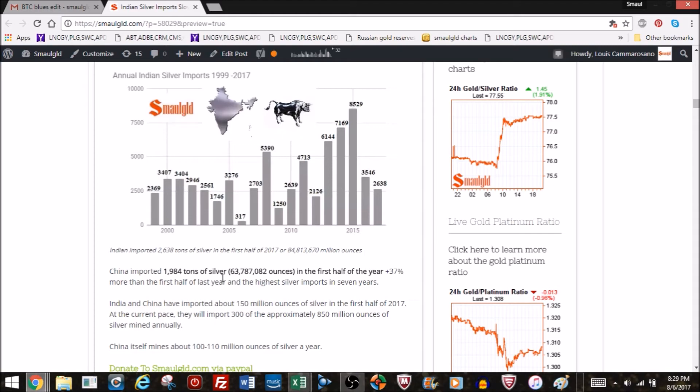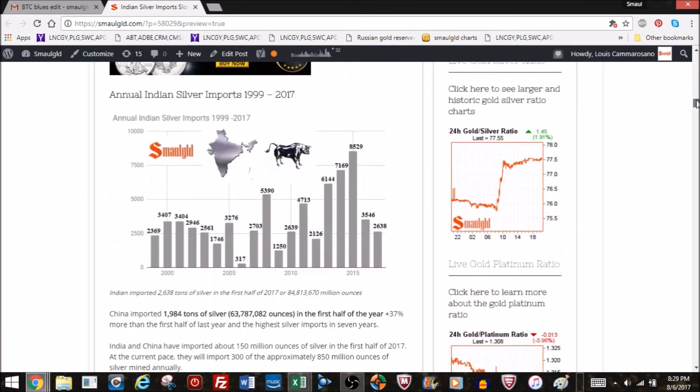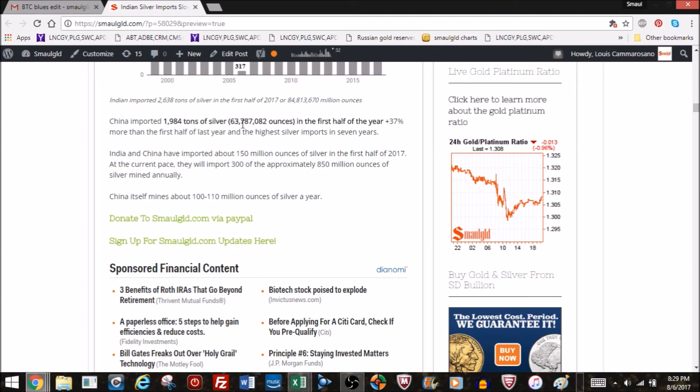China does have a decent amount of its own domestic mining supply — it's the third largest silver mining country. Even though China mines about 100 million ounces a year, they still imported about 63 million ounces in the first half. If doubled, that's around 125 million for the year. India's silver requirements appear to be about 225 million ounces a year. Taking just India and China together — India's 85 million plus China's 63 million equals about 150 million ounces so far. At this pace they'll import about 300 million of the 850 million ounces mined annually. China's domestically mined silver doesn't leave the country, so those 300 million ounces of imports represent about 40% of the 750 million ounces of silver mined globally each year.